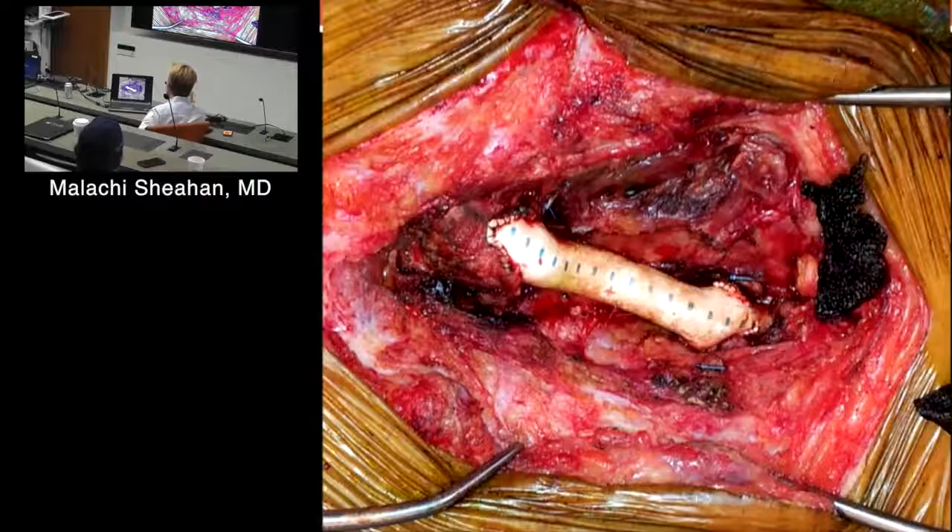The issue here is we did have some back bleeding into the external iliac, which I wanted to preserve. I wanted to maintain the fem-fem — because this is the limb, the aorto-bifem limb comes in here and the fem-fem is based off it — so it's a high traffic area.